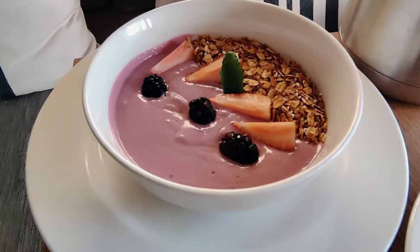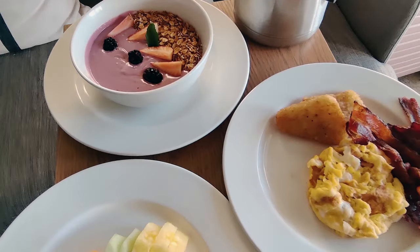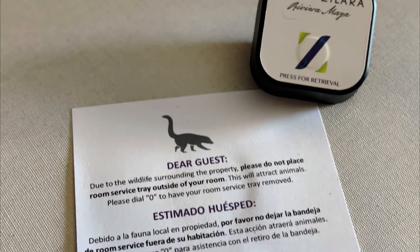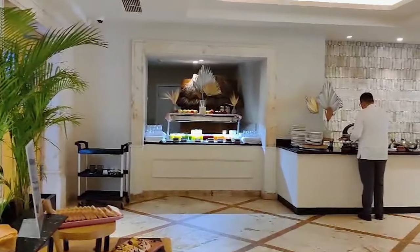Don't be surprised when your room service delivery person suggests eating your room service inside your suite rather than on your balcony — the Coatis are abundant at this resort. There are no room service delivery boxes at Hyatt, so they will leave you a call button for dish retrieval so you don't leave any dishes outside of your room to attract even more of them.